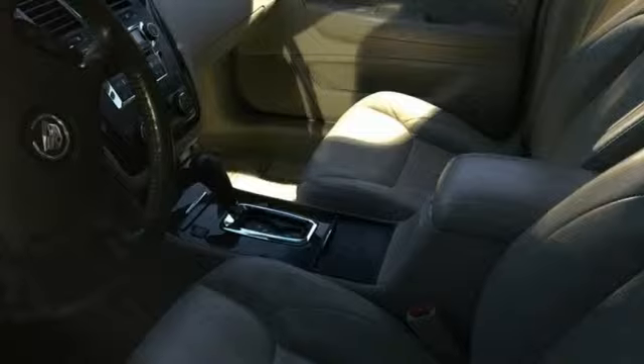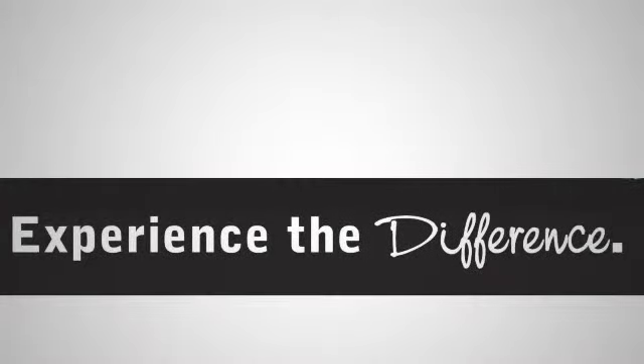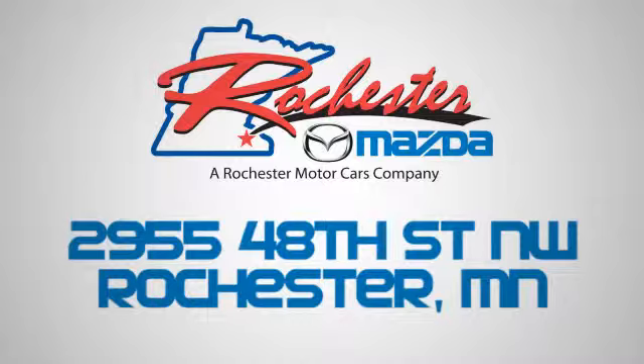Experience it for yourself today when you take it for a test drive. Experience the difference at Rochester Mazda where you get our best price — bottom line. We are conveniently located at 2955 48th Street NW in Rochester, Minnesota.